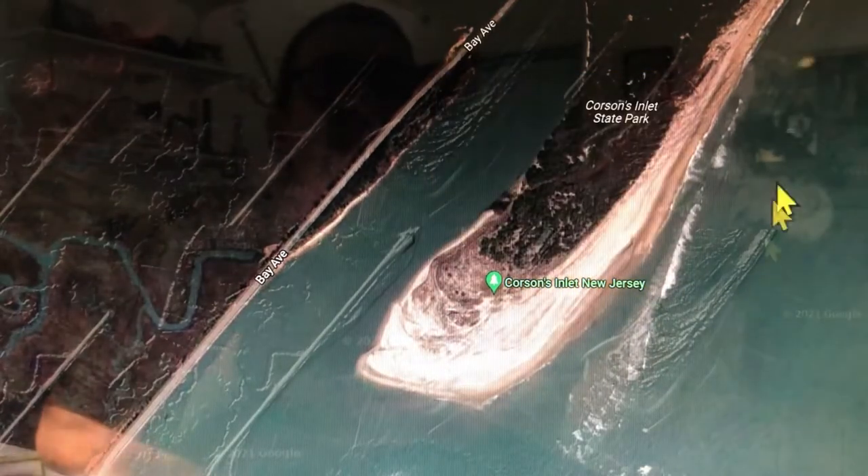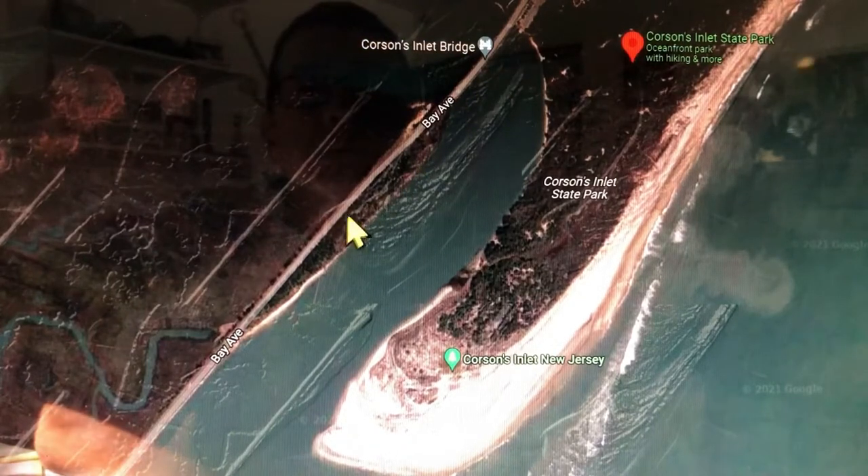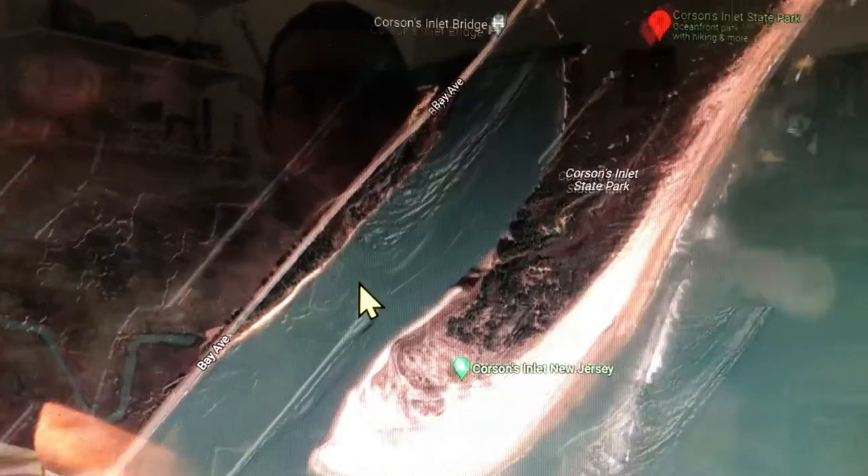What I do to find good spots and new spots is I go on Google Maps. Here you can see a map of Corson's Inlet. I look around — this is the beach out here, over here it looks like a road, Bay Ave, looks like some trees along here. Let me zoom in. Okay, we got some trees here and it looks like a little beach. This is how I find good spots all around the Jersey Shore.